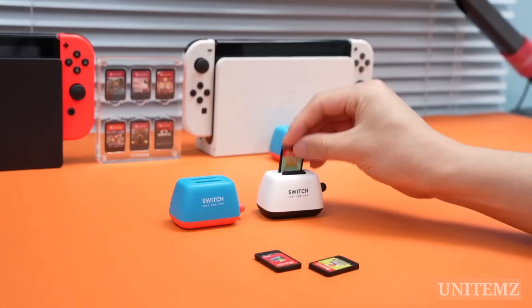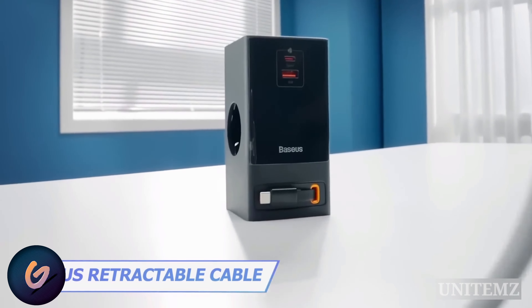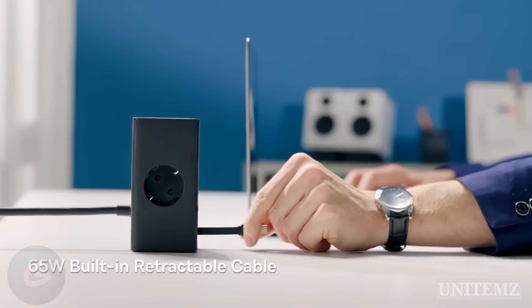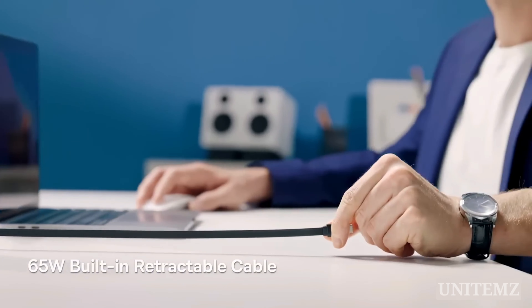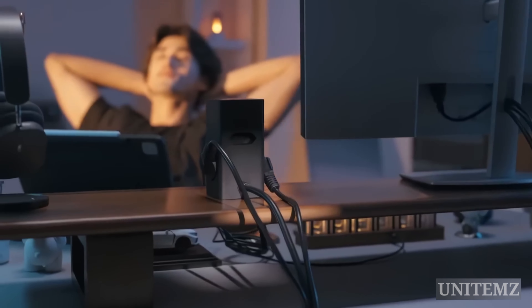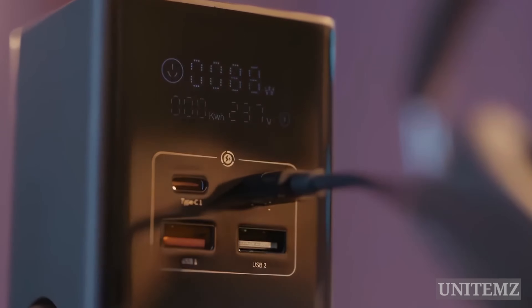How are you supposed to work in all that clutter? Get rid of all those cables, because this charging station will give you everything you need. A retractable Type-C cable, simultaneously charging several devices at once, and a couple of regular outlets. Safety is also thought through, with surge protection and smart-touch power control.